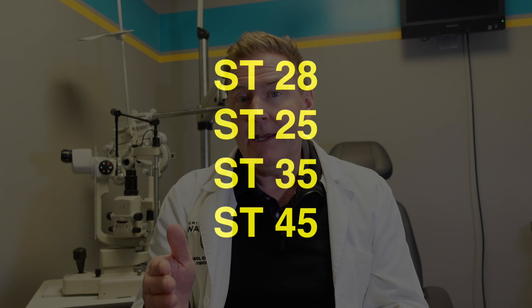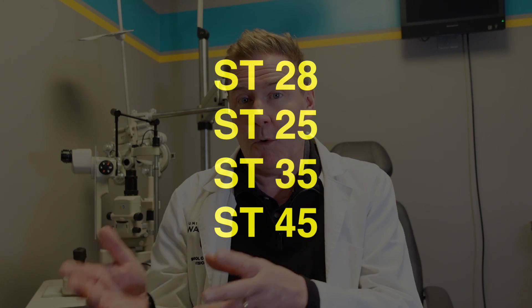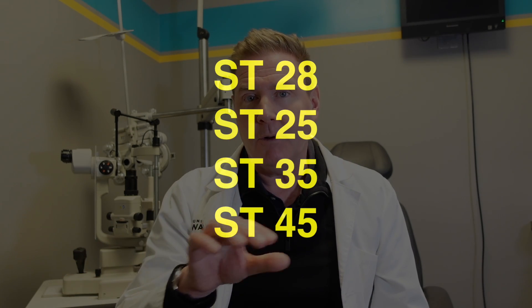Bifocal lenses or straight-top bifocals are going to come in different widths: 25, 28, 35, and 45 millimeter zones. So if you need a wider reading zone, you can custom order a specific straight-top bifocal lens width. There's also one called an executive bifocal, where the line goes completely across the whole lens, but that's becoming less common because it doesn't look as nice and has a pretty thick edge. The most common and standard width for bifocals, if not specified, is the straight-top 28 bifocal.